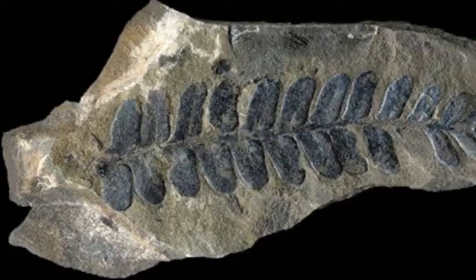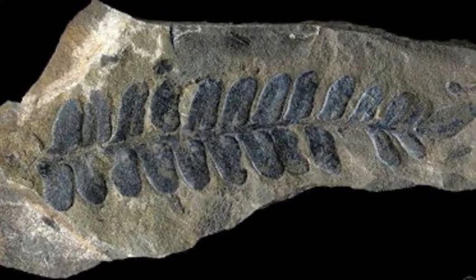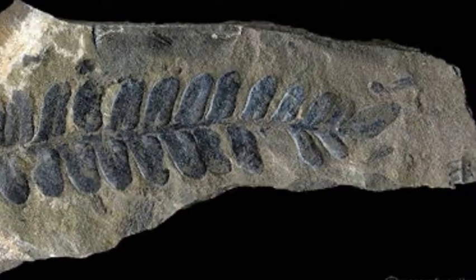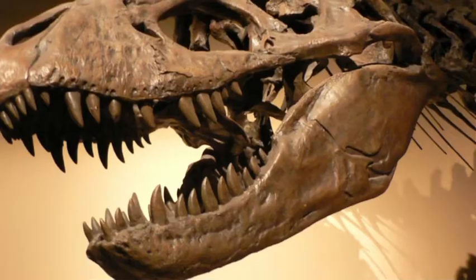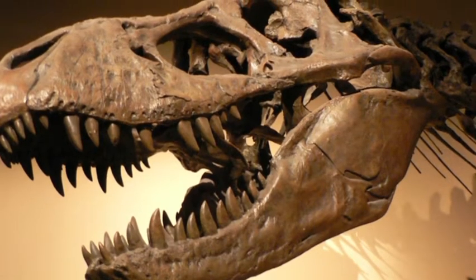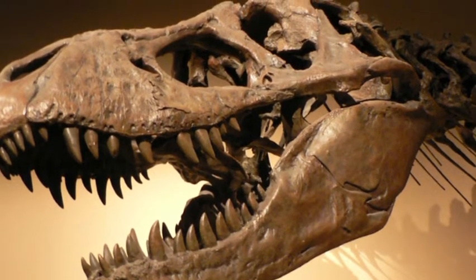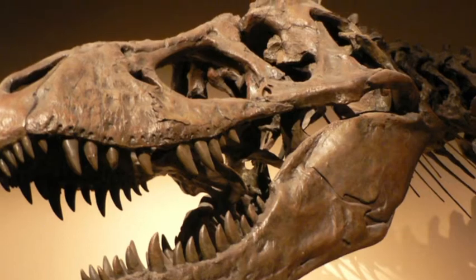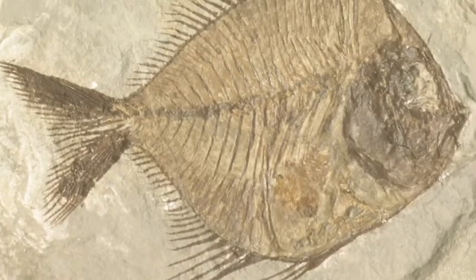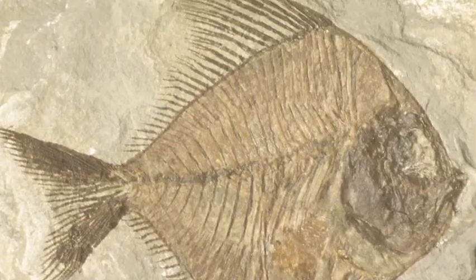Fossils are remains or evidence left behind by prehistoric organisms. Now when I say the word fossil, I bet the first thing that comes to mind for most of you are dinosaur skeletons like the ones you see at museums. Fossils like these usually occur from a process called petrification or permineralization, which we'll talk about in a minute. But that isn't the only type of fossil.